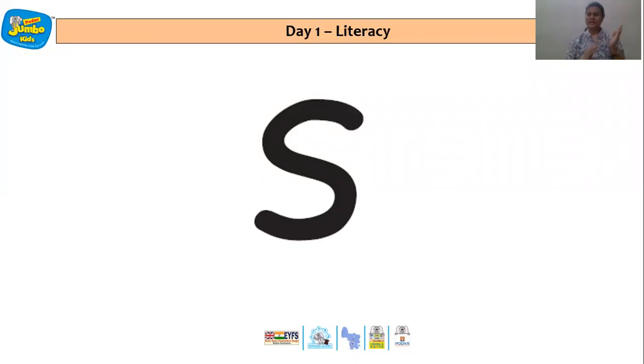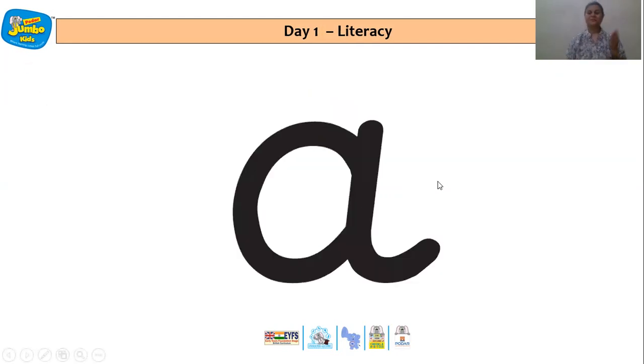But first, before anything, let us quickly revise the letters that we have done so far. So children, this is letter S. Let us all say the sound of letter S along with the action. And letter A — the sound is A, and the action is that of crushing the ants off your legs.